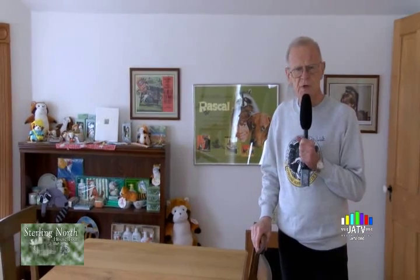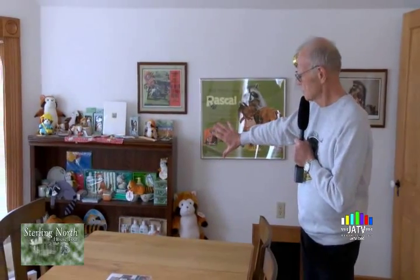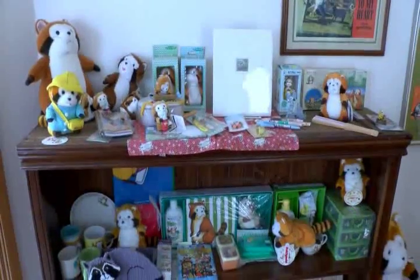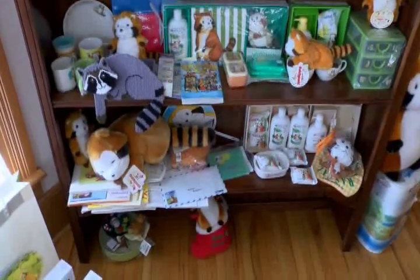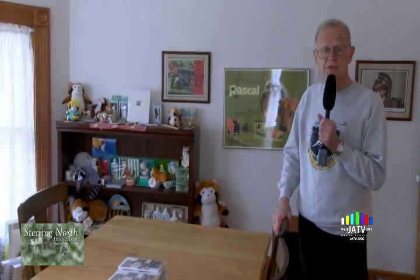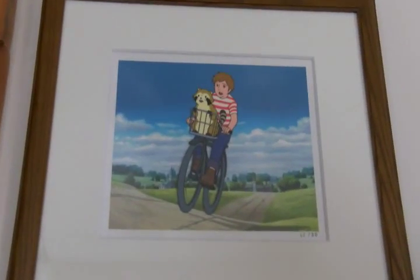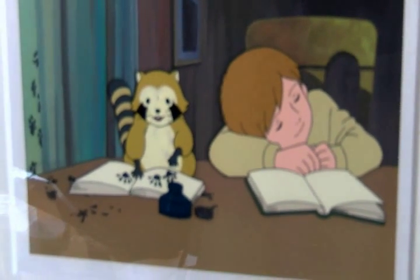It's generally not known, but the story of Rascal is very important in Japan. All of the things you see on the shelf over here were purchased in Japan and brought to us by visitors, many of whom came from Japan and are still citizens there. Some men came to Edgerton in the mid-1970s and photographed many things because they wanted to know more about Rascal. They went back to Japan and prepared a 52-episode animated cartoon series which was shown on television one night a week for a year, and then it was shown again and again.